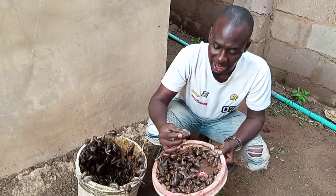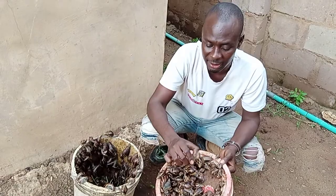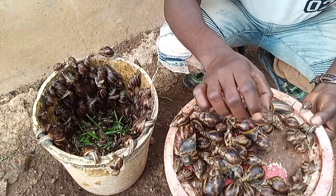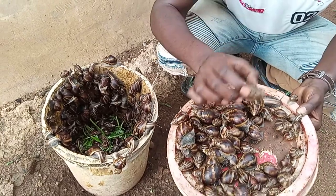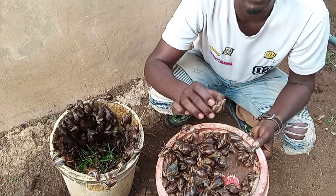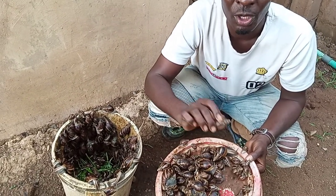Here are the ovum snails — look at how they are shaped. These are just the baby grower ones. Should you want to go into snail farming, I would advise you to raise Achatina marginata ovum.